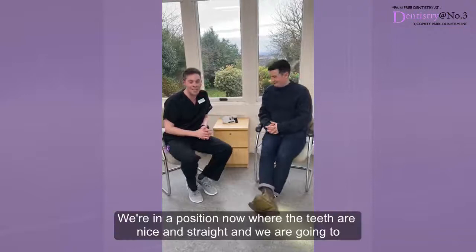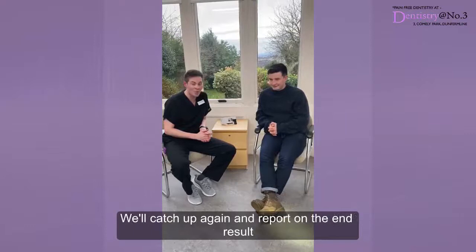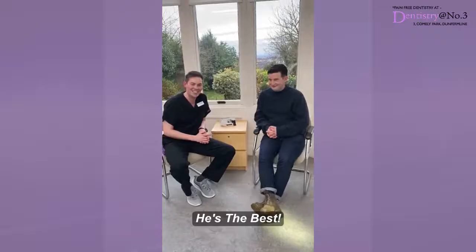So we're in a position now where the teeth are nice and straight. We're just going to finish off with a little bit of whitening — just lightening the teeth out — and then just a couple of edges to make things look a bit more uniform and finish it all off. We'll catch up again and report back on the results.